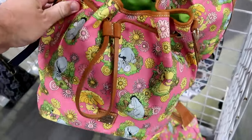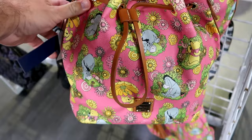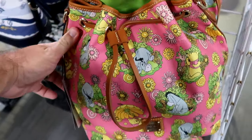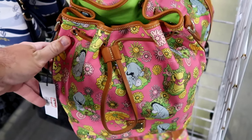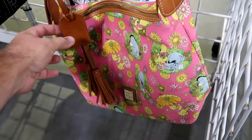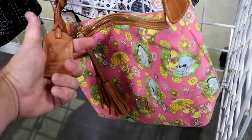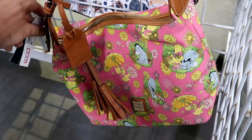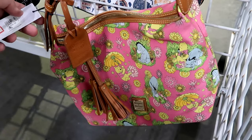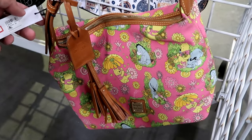There are a bunch of really nice Disney Dooney and Burke bags. A Winnie the Pooh bag with Piglet and Eeyore with a cinch on top - $165 from $318. And a larger Disney World annual pass holder bag with Mickey Mouse and little frillies and a leather tag that says Winnie the Pooh - $150 from $298.